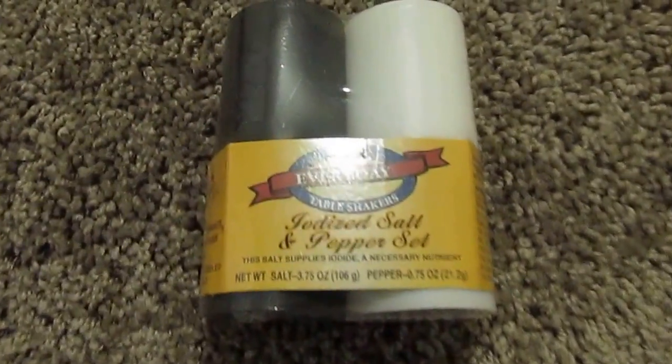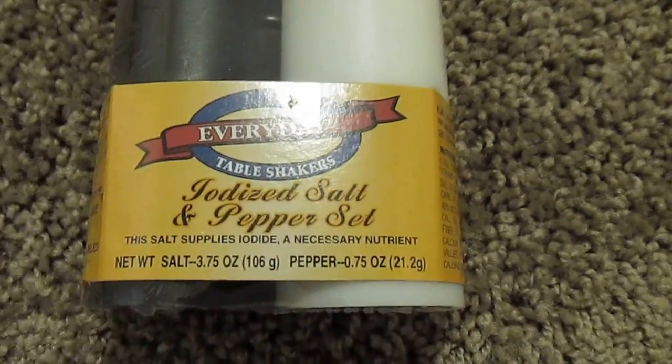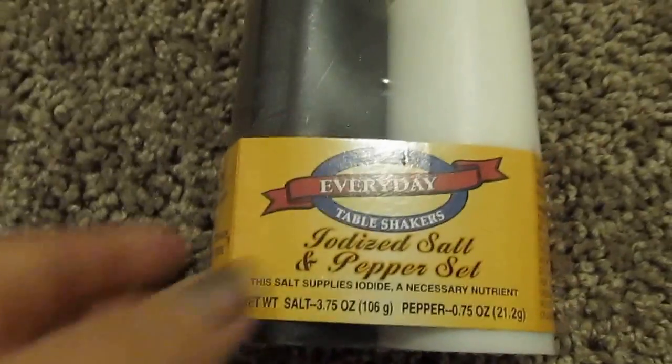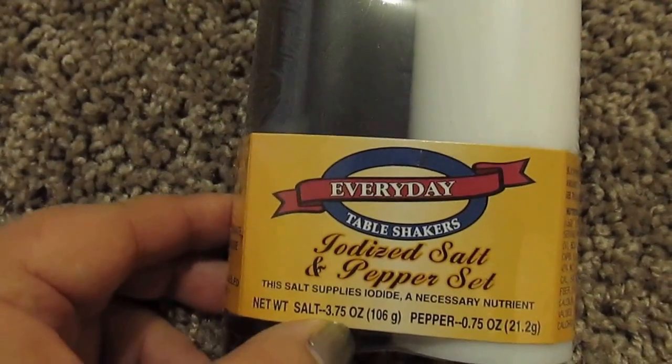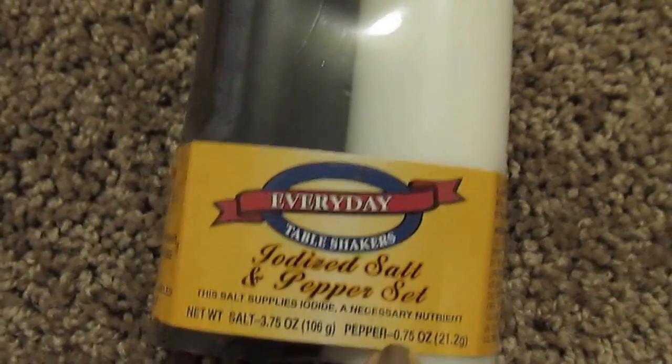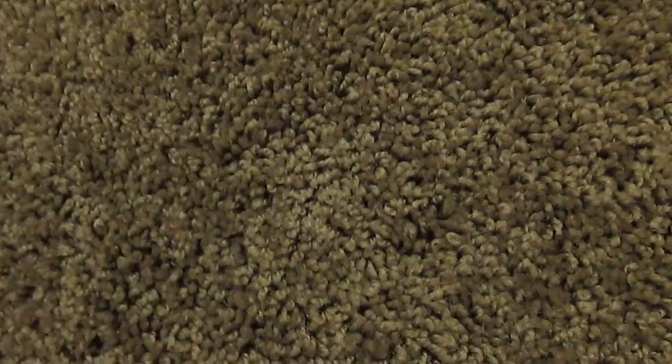The next item I got was for my Thanksgiving party — iodized salt and pepper table shakers. The salt is 3.75 fluid ounces and the pepper is 0.75 fluid ounces. What a great deal.